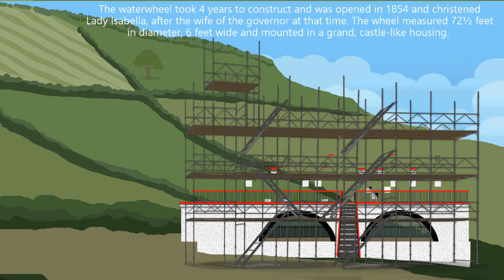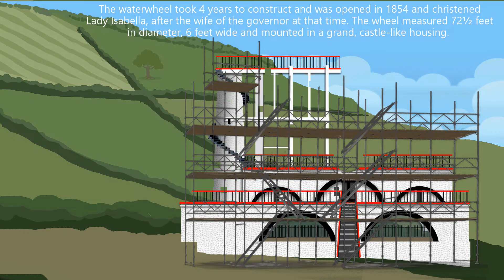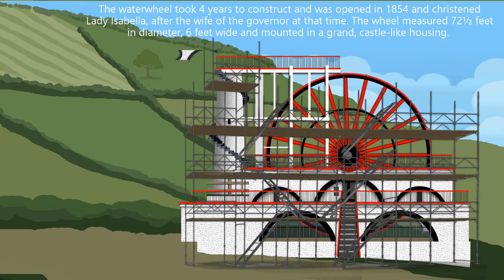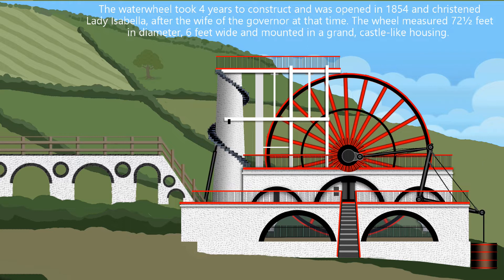The water wheel took four years to construct and was opened in 1854, christened Lady Isabella after the wife of the governor at that time. The wheel measured 72 and a half feet in diameter, was six feet wide, and mounted in a grand castle-like housing.